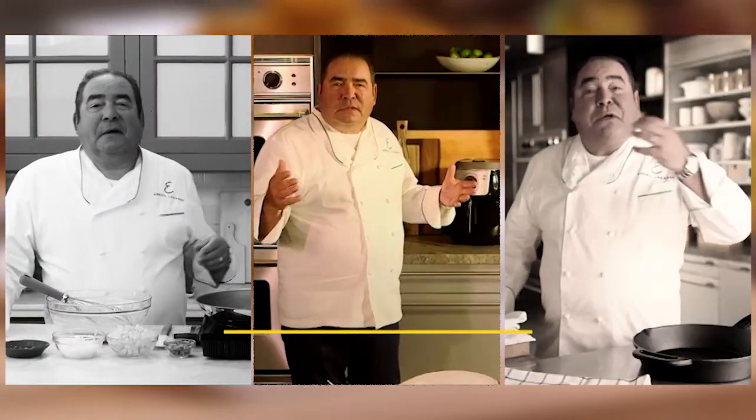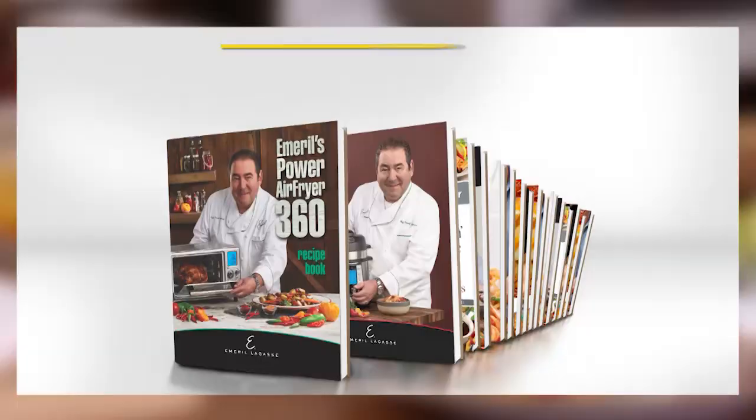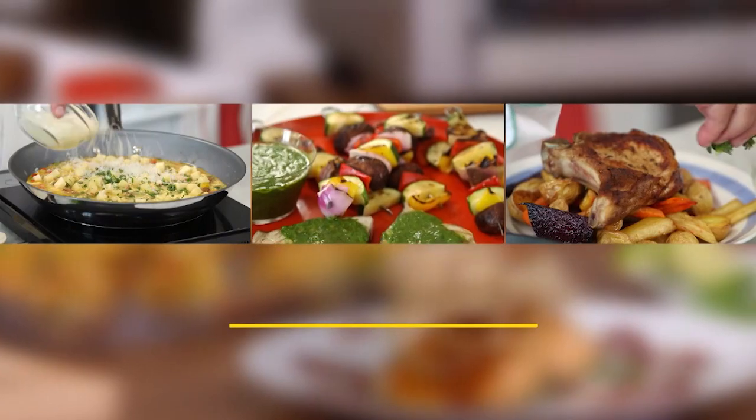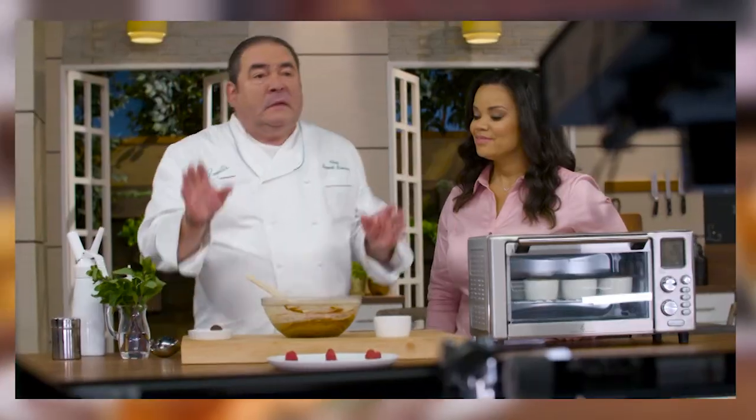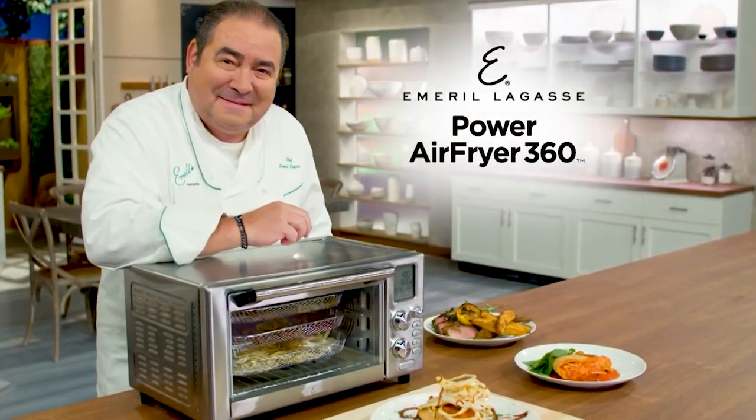Emeril Lagasse exploded onto the scene more than 30 years ago — world-renowned restaurants, TV shows, books. He's one of the world's most celebrated and awarded chefs. He revolutionized the culinary world, and now he's revolutionizing your kitchen with his Power Air Fryer 360.